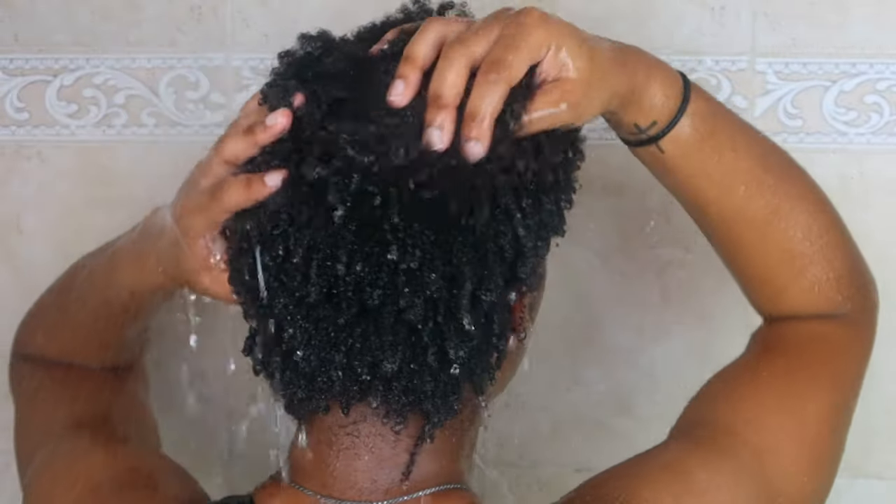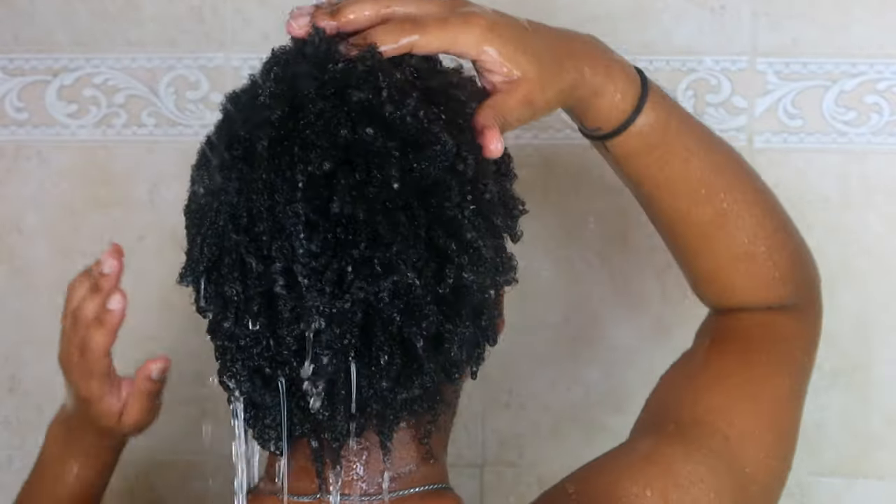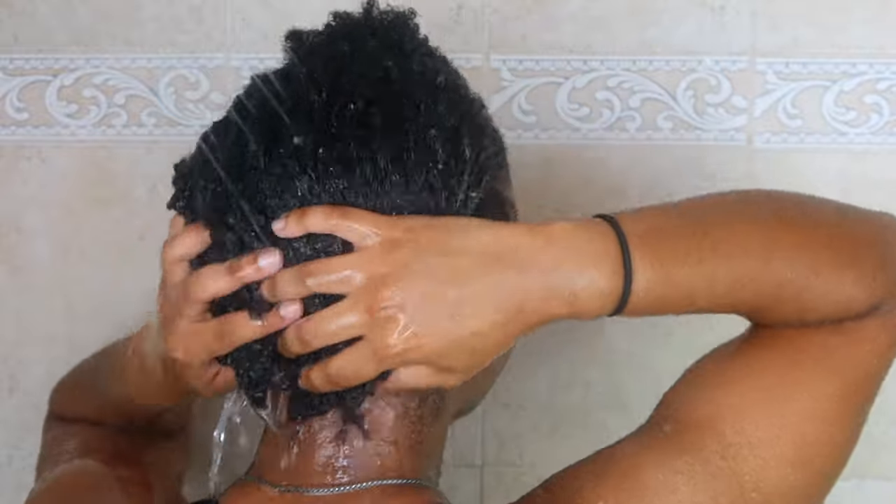Look at my 4c curls popping. Right now there's no product in my hair — I'm actually washing product out. I use my do-go product just about every day, so I'm just washing off all that buildup.